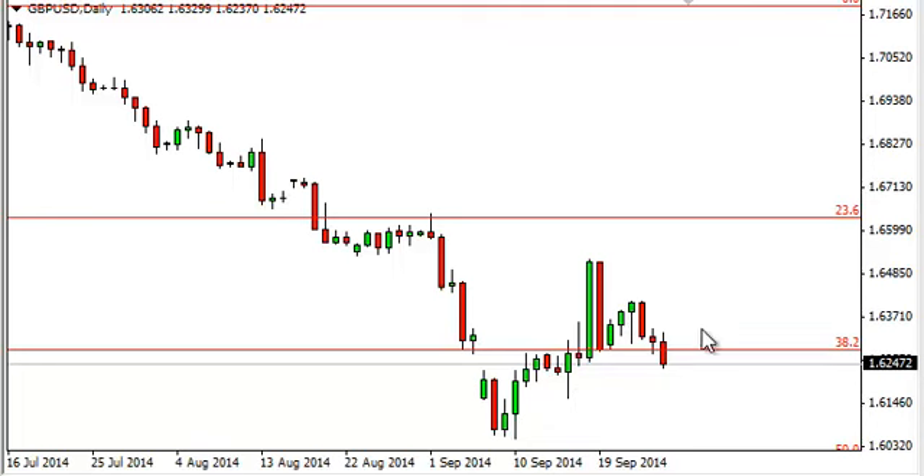So we think that we could see a little bit of bouncing around before we pick up enough momentum to go to the upside. On the other hand, if we close below 162 we're willing to concede that we will probably test the bottom of that hammer again, which is at 160.